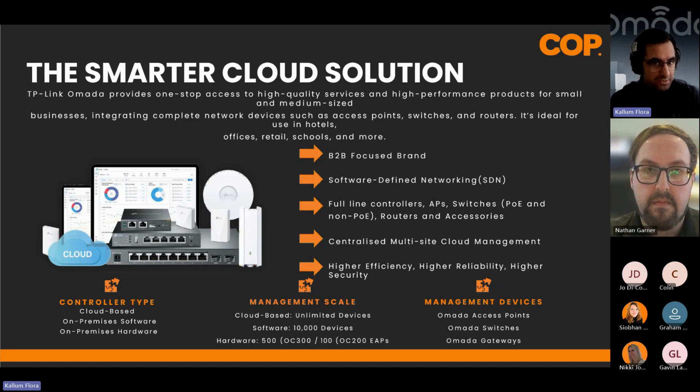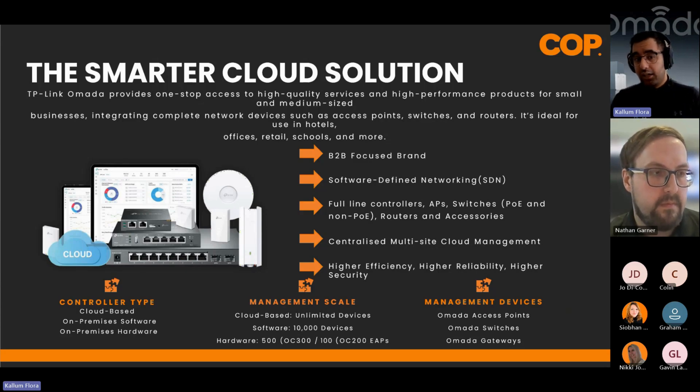Some clients want to reduce the amount of hardware on site, so we also have a licence-based model. That licence equates to about £1 a month per device — £12 per device per year — which is a big saving compared to other brands. That gives you full cloud management.